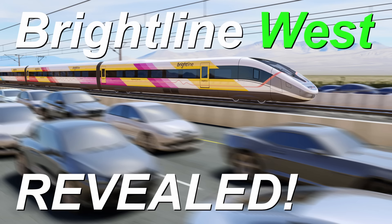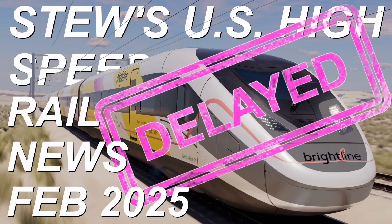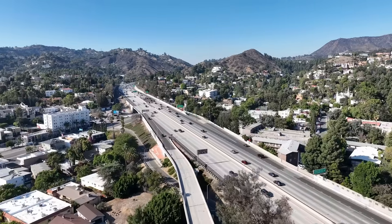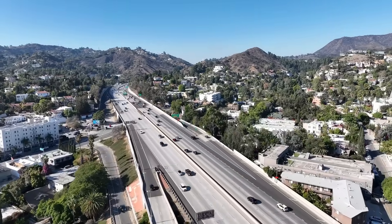Thanks for joining me on this journey. What do you think about the freeway-running concept here and how it compares to other options presented? Let me know in the comments. Plenty more videos to come — up next is Stu's News on the first of the month, with lots of US high-speed rail news dropping in February. Until next time, I'll see you on that big beautiful freeway!